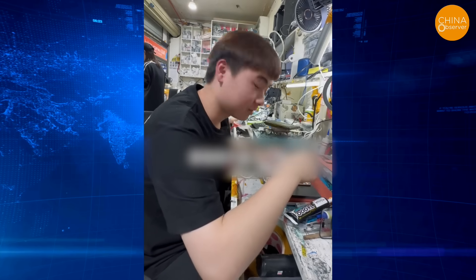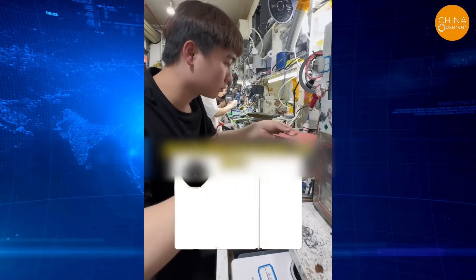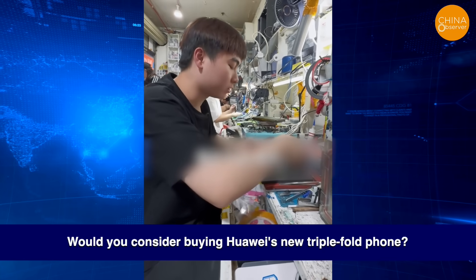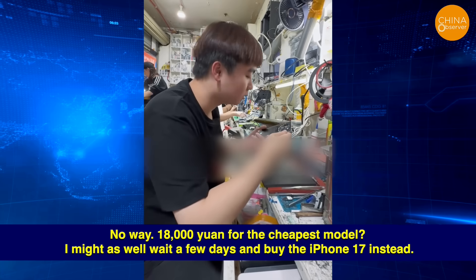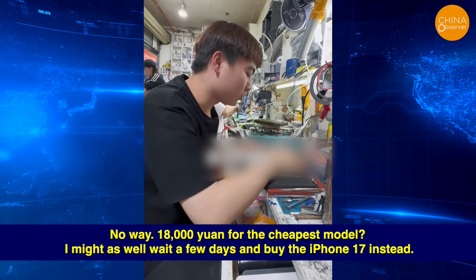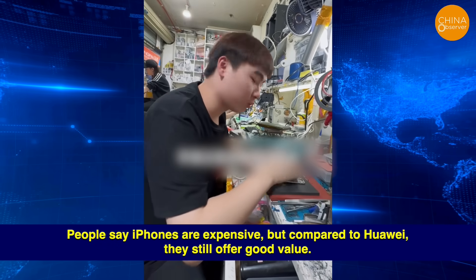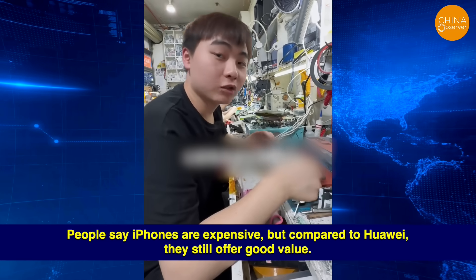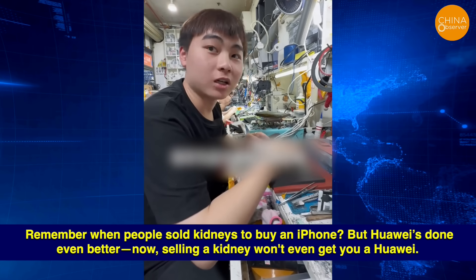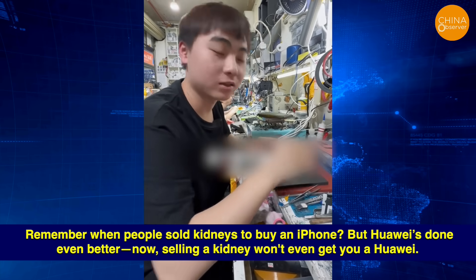Even repair technicians have commented on how expensive Huawei phones are. Would you consider buying Huawei's new triple-fold phone? No way. 18,000 yuan for the cheapest model? I might as well wait a few days and buy the iPhone 17 instead. People say iPhones are expensive, but compared to Huawei, they still offer good value. Remember when people sold kidneys to buy an iPhone? Huawei has done even better — now, selling a kidney won't even get you a Huawei.